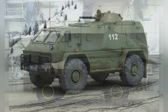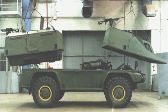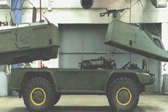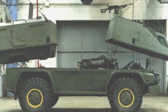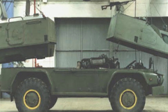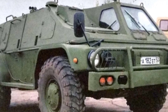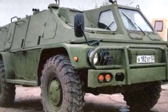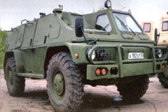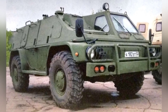Its engine is installed in the front of the vehicle and can be equipped with a 175-horsepower GAZ-562, a 160-horsepower YaMZ-460, or a 165-horsepower Hino J07C diesel engine. It is said that other models can also be used. The transmission is a five-speed manual and the wheels adopt independent suspension.